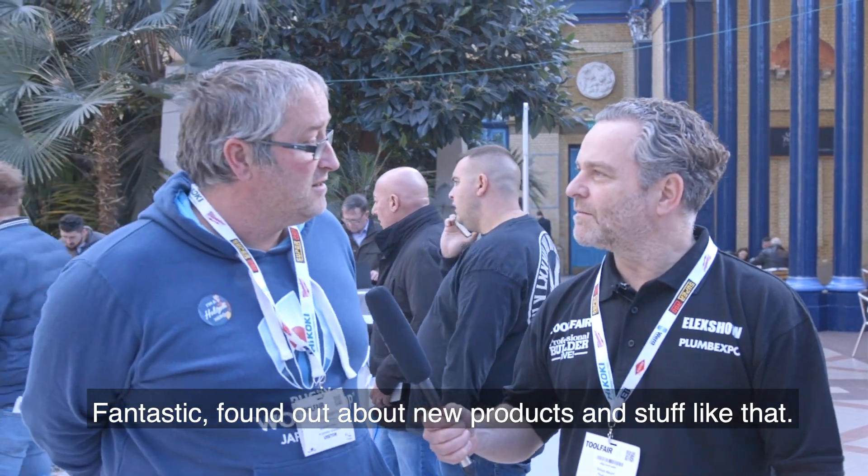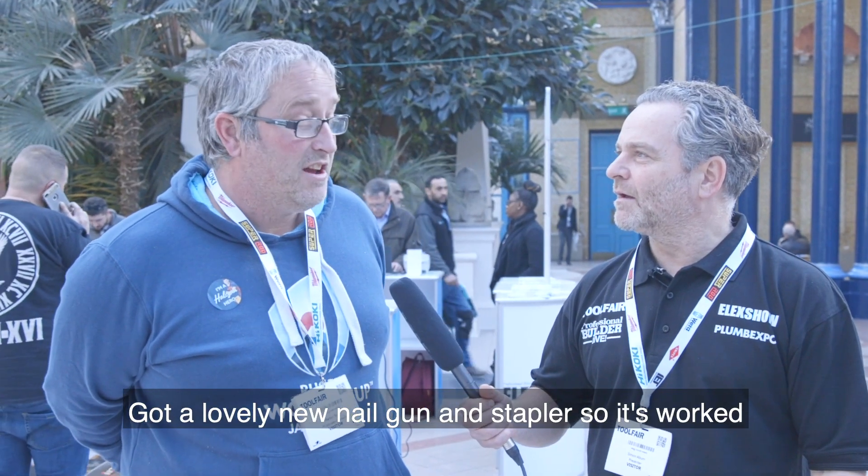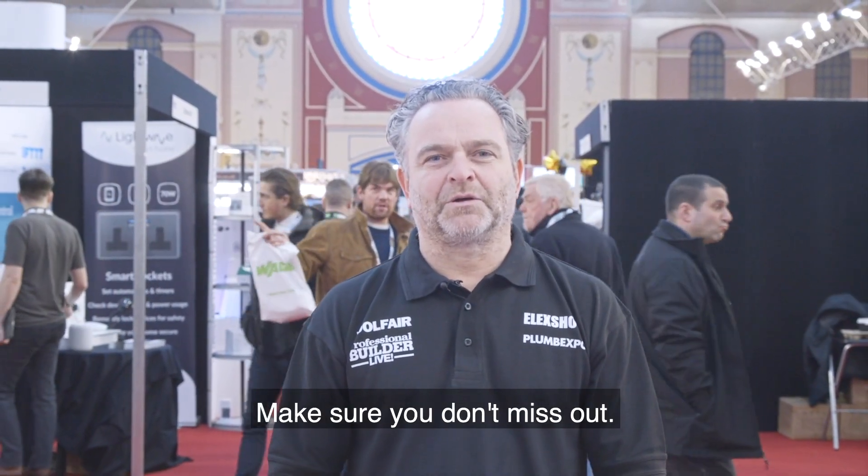Found out about new products and stuff like that. Got a lovely new nail gun and stapler, so it works out well. I'll keep coming back. So there are loads of great products, practical advice and some great deals — make sure you don't miss out.